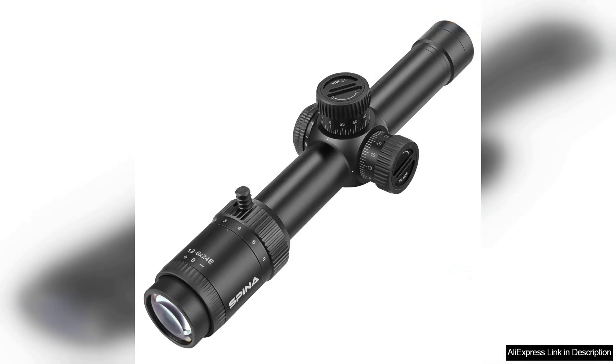Its first focal plane FFP reticle ensures that the holdover points remain consistent throughout the magnification range, allowing for quick adjustments in variable conditions. The mid dot feature enhances target acquisition, especially in low light situations, which is often critical during dawn or dusk hunts.